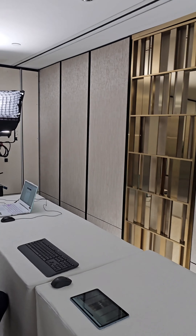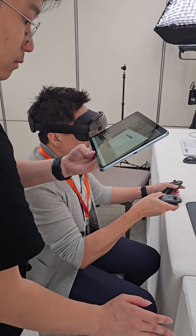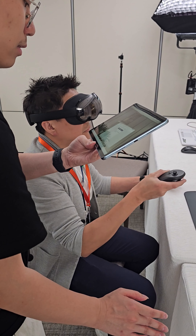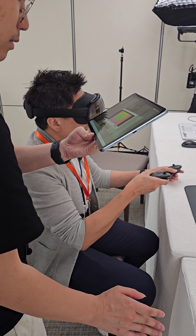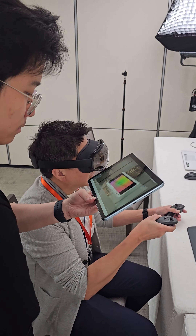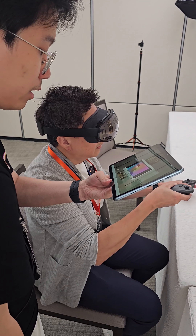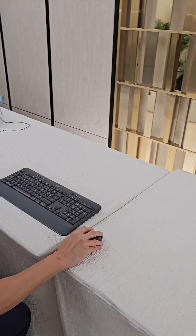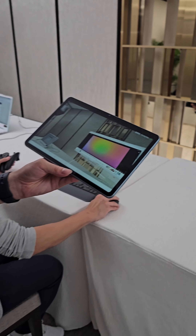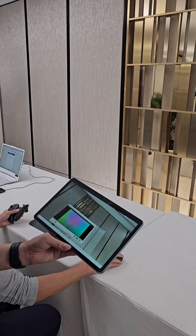Next we went to the computing zone, where I had a virtual computer in front of me and could actually use the keyboard and mouse to use it as a normal computer. In this demo it had two screens that I could move around, and in my opinion it's quite doable — I really felt like there was a screen in front of me and I was working on a real computer.